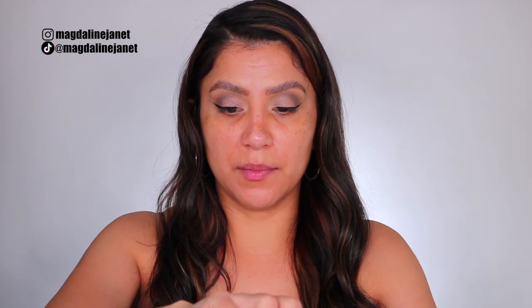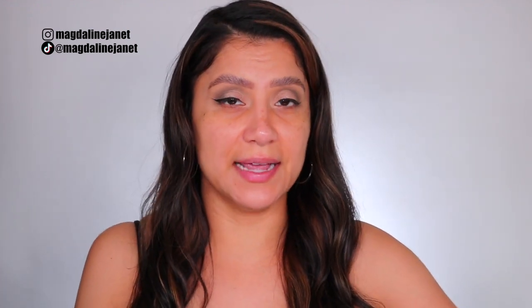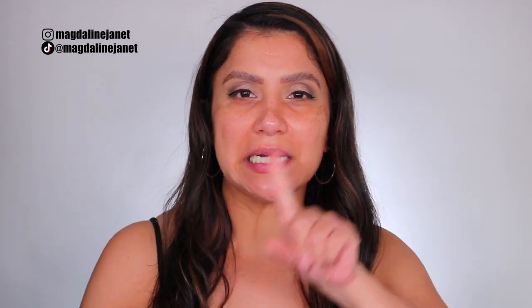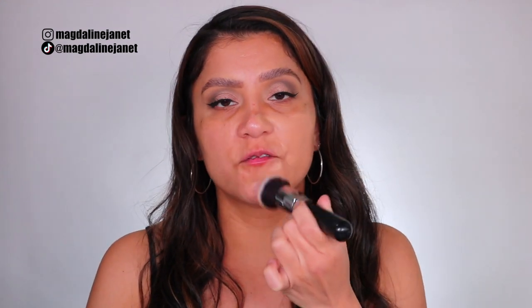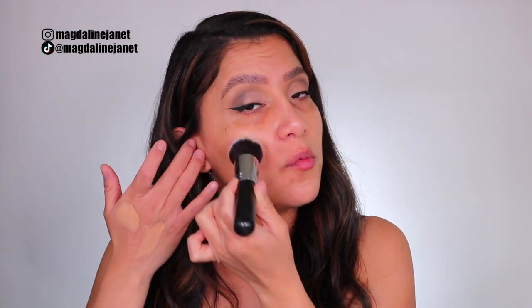Hey guys, we're back — day number two using Dermablend CC Cream! I want to check if it oxidizes, so let me put it on my hand. Looking at yesterday's footage, the shade really warmed up to the skin, but I feel like I could still probably go a shade darker. Today I'm skipping primer and applying with a brush. I did my moisturizer and sunscreen about an hour ago — you usually want to wait for your skincare to absorb before applying makeup if you have time.